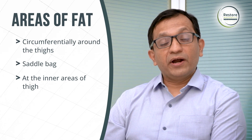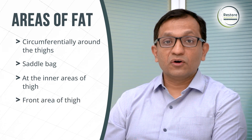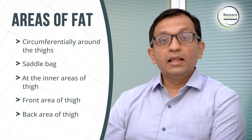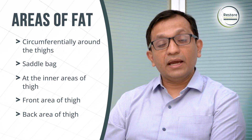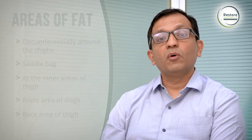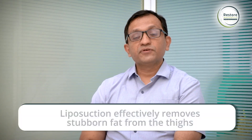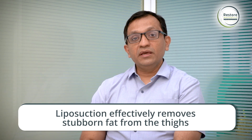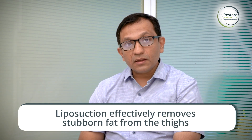Some women have fat pockets over other areas like the front of the thigh, back of the thigh, or around the knees. Liposuction can permanently and effectively remove fat from all these areas. If somebody is having stubborn fat, liposuction is a very effective and helpful method. It can remove fat from saddlebags, from inner thighs, or any other fat pockets over the thighs.